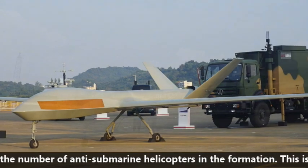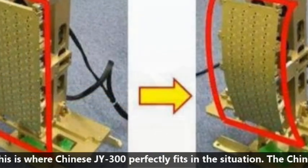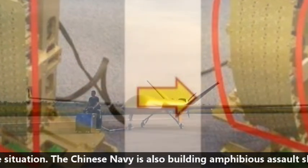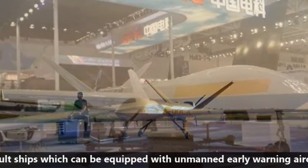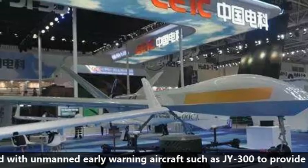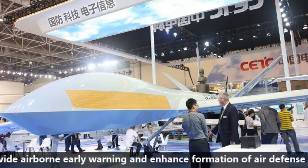This is where the Chinese JY-300 perfectly fits the situation. The Chinese Navy is also building amphibious assault ships which can be equipped with unmanned early warning aircraft such as the JY-300 to provide airborne early warning and enhance air defense capabilities.